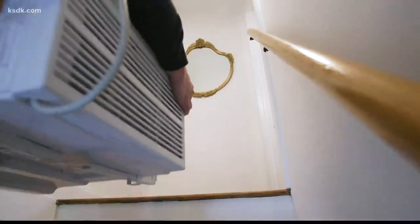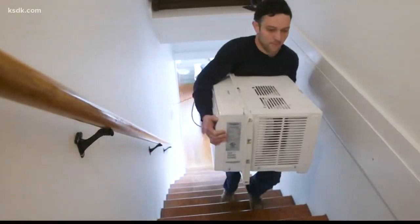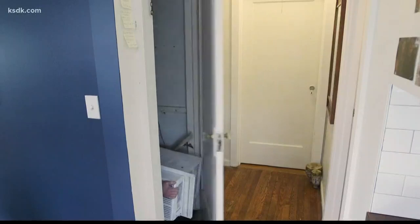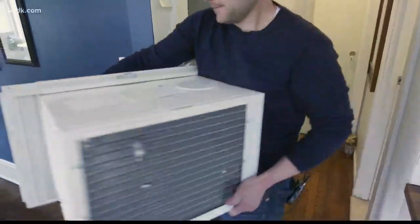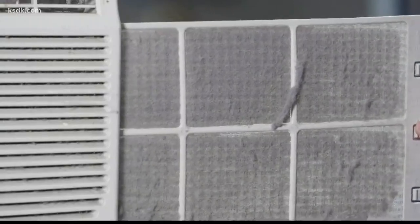If you don't have central air conditioning, then when the summer season began, you probably took your window air conditioner out of storage. But that air conditioner could be harboring mold and other irritants. Without proper care and maintenance, mold can actually grow on the inside, which has the potential to lead to health problems like wheezing, congestion, or throat irritation.